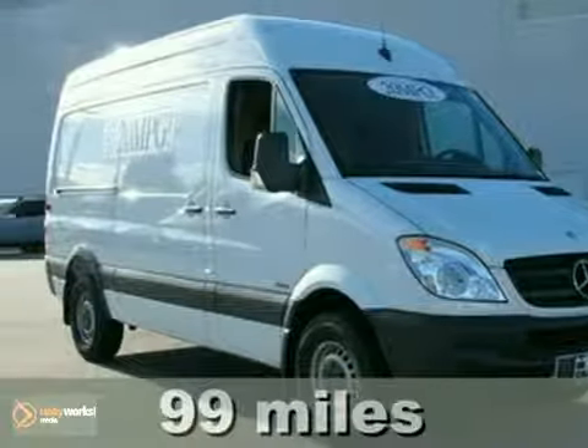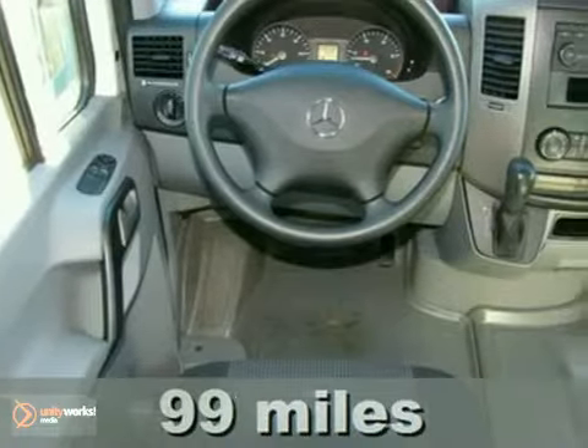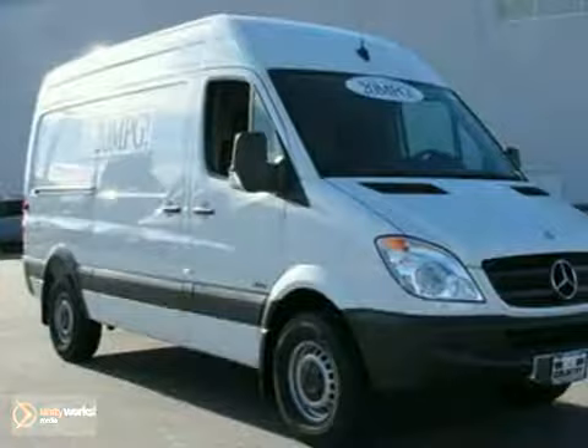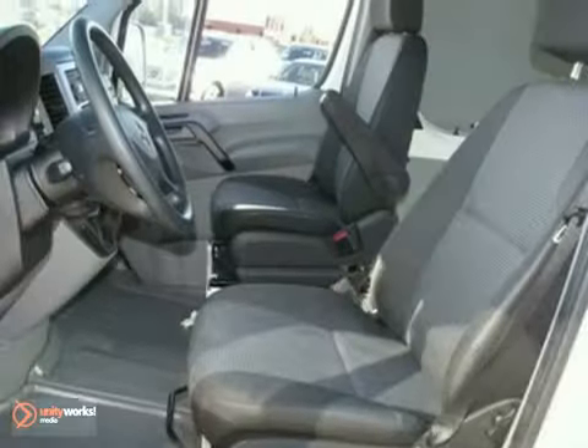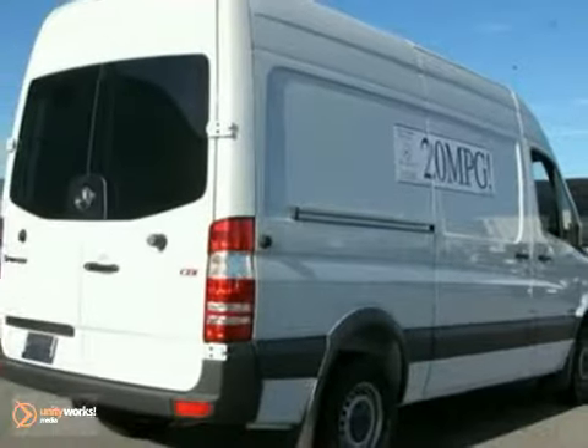We think you'll like this 2010 Mercedes-Benz Sprinter Cargo. It features fuel economy of up to 20 miles per gallon, CD player, and power windows, locks, and mirrors. The tinted glass and automatic transmission make this vehicle hard to pass up. Come in and take a look for yourself.